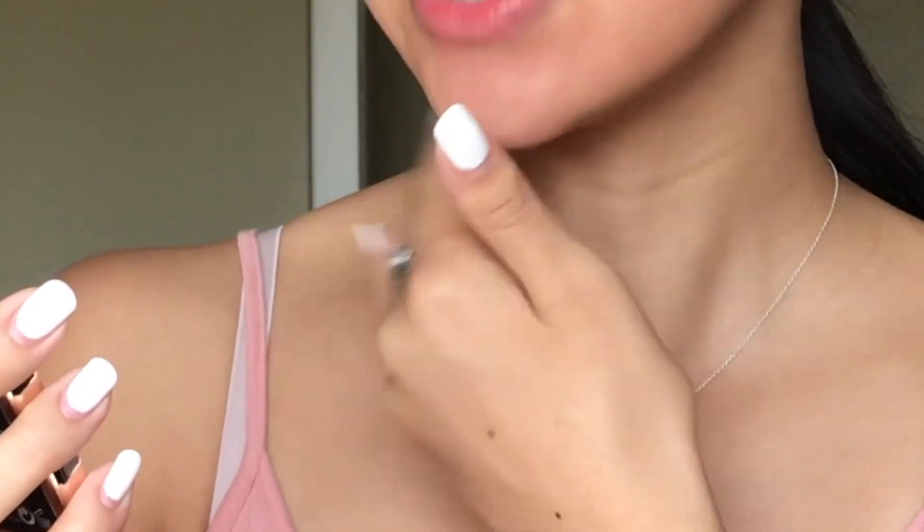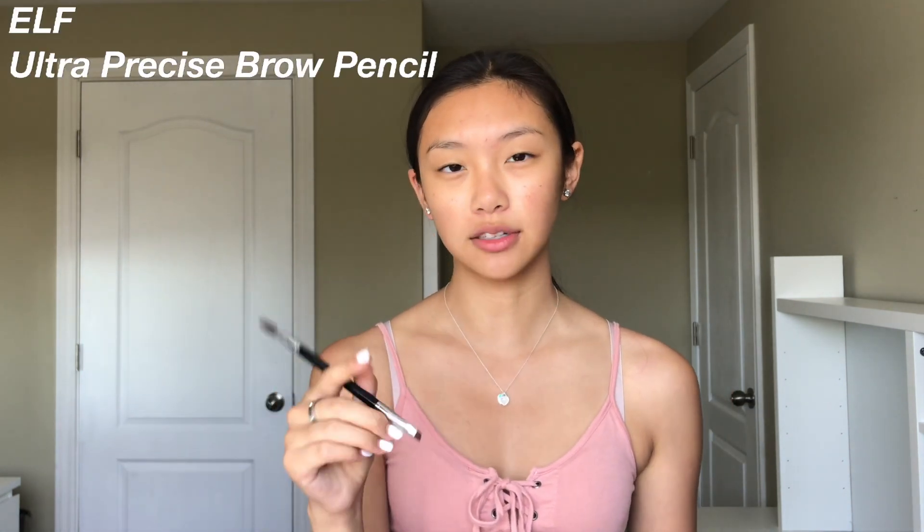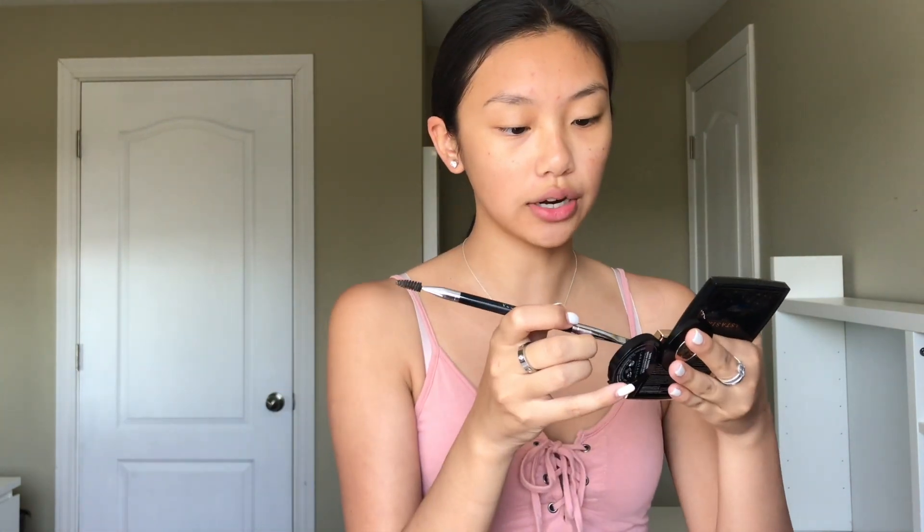Unfortunately I wasn't able to find a drugstore dupe for my Anastasia Beverly Hills brow powder, but you can use an eyeshadow from any palette that matches your hair color. I also know that e.l.f. has a really good eyebrow pencil, though that's just not my personal preference. I used to really love eyebrow pencils, but ever since I started using eyebrow powder I haven't gone back — though pencils are very easy to use and the formula is really great.